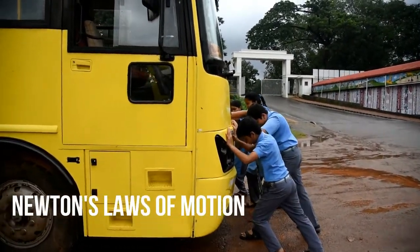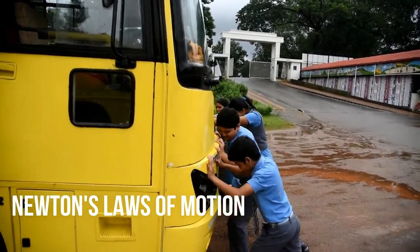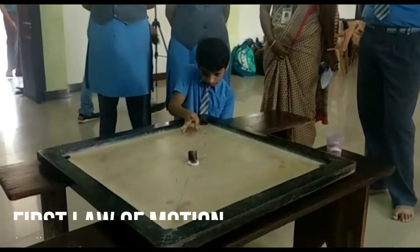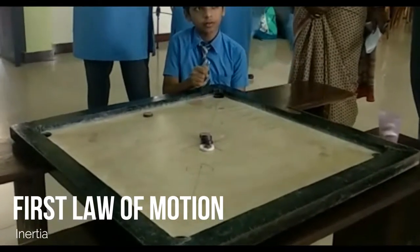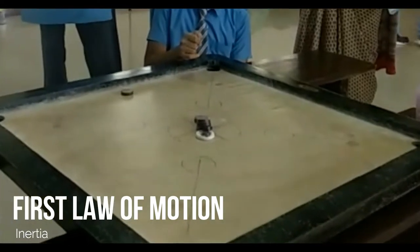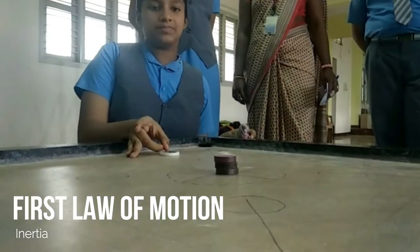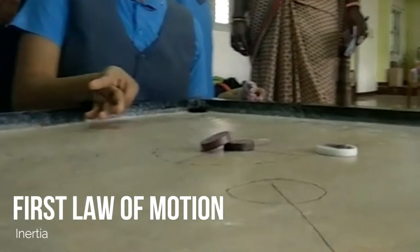Newton's laws of motion are about forces. Why does the coin at the bottom move and not the coins above? This is Newton's first law. All bodies have inertia or mass. Bodies continue in their state of rest or motion unless acted upon by a force. The coin on top continues to be in a state of rest while the force acts only on the bottom-most coin.